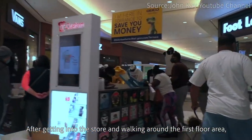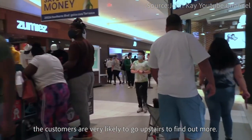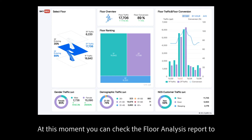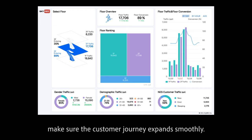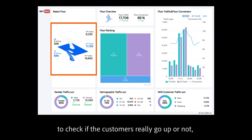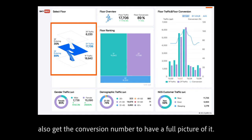After getting into the store and walking around the first floor area, customers are very likely to go upstairs to find out more. You can check the floor analysis report to make sure the customer journey expands smoothly — see the entering rate of each floor to check if customers really go up, and get the conversion number to have a full picture.